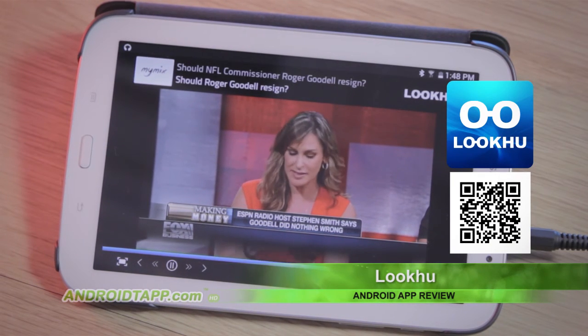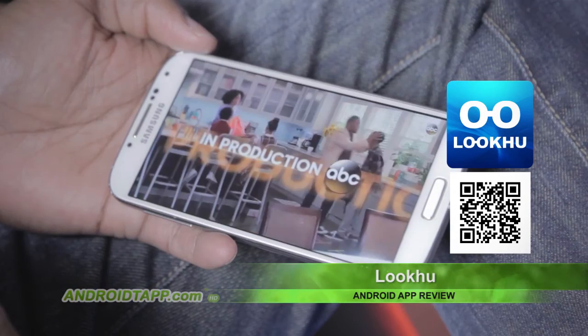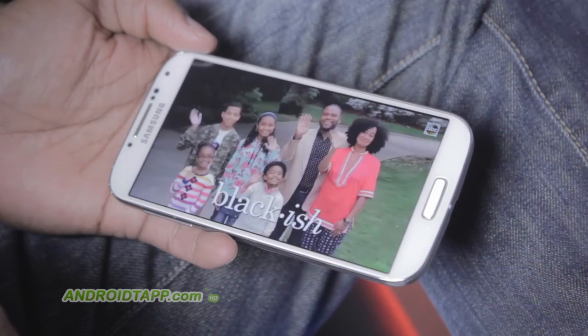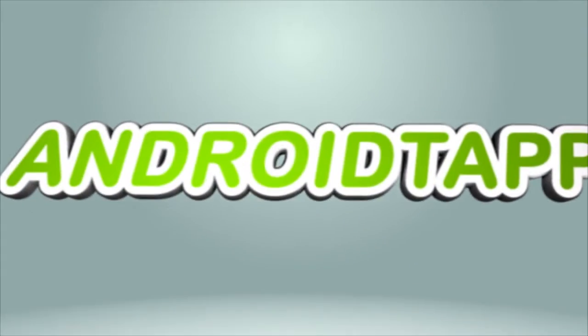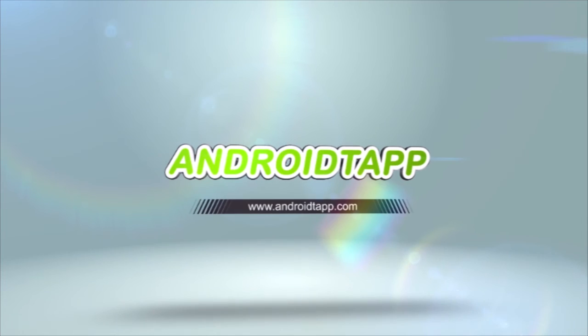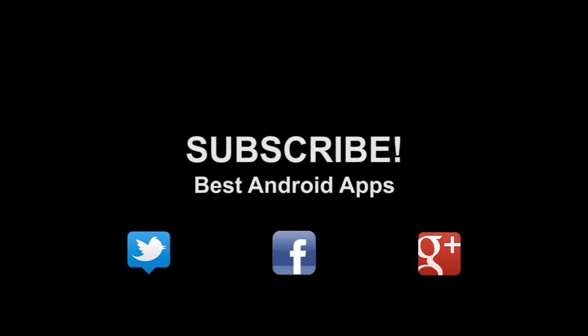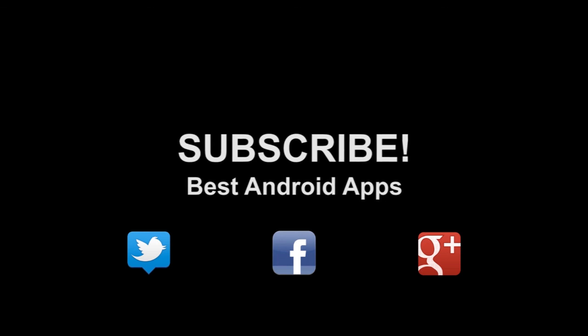Scan the barcode or visit our full review to definitely download this app. This has been Antonio Wells with Android Tap, Android App Reviews, and I'm signing out. Don't forget to subscribe to our channel. If you liked this, hit the thumbs up button and hit us up on Twitter, Facebook, and Google+.